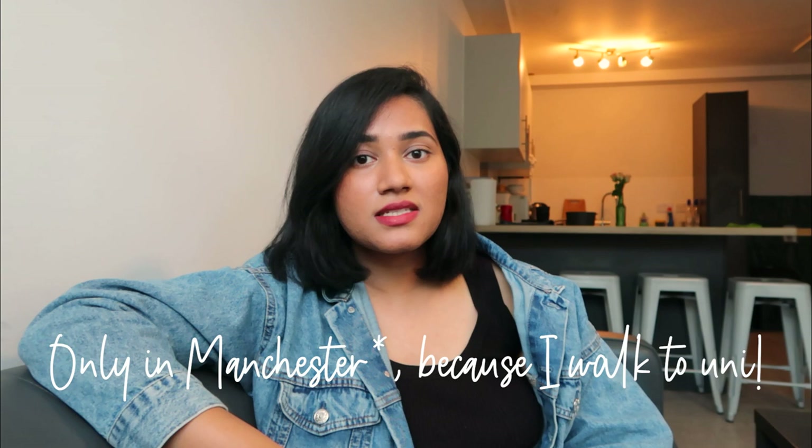I only take public transport if I really need to — otherwise I just walk. The other reason I chose this accommodation is that right downstairs there's Tesco, Superdrug, Subway, Caffè Nero, and other places, so it's quite convenient to have shops and cafes right downstairs. And it's right opposite Whitworth Park — I love taking walks and spending time surrounded by nature, so this accommodation was perfect for me.